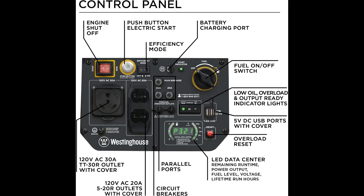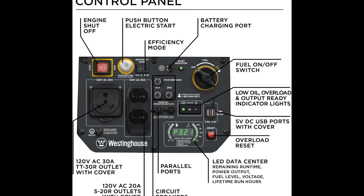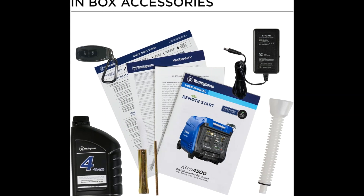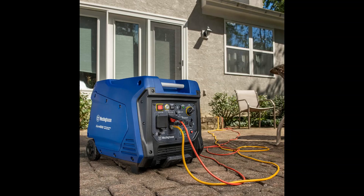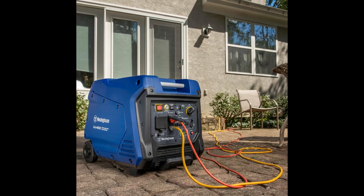Features a 5-20R 120V duplex household outlet, an RV-Ready TT-30R 30A outlet, and two USB outlets. A great choice for travel trailers or home use, strong enough to run all your essentials.